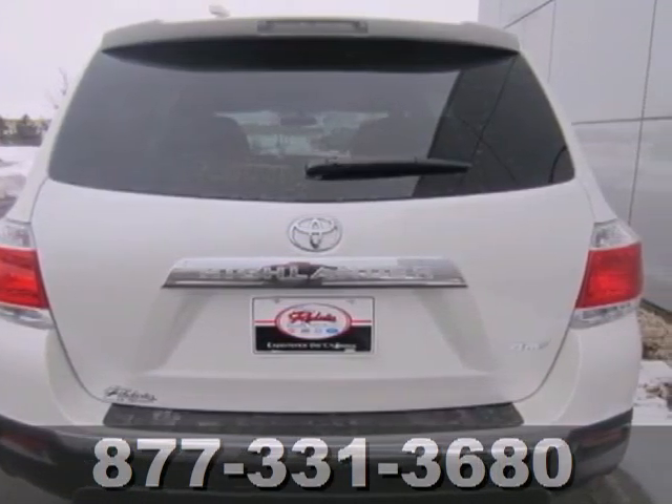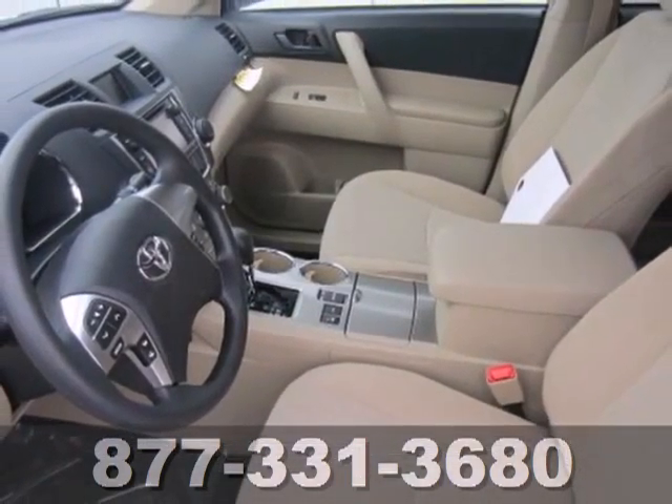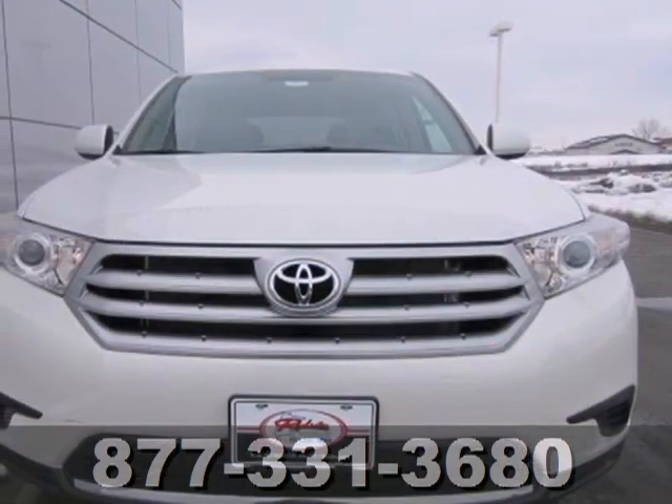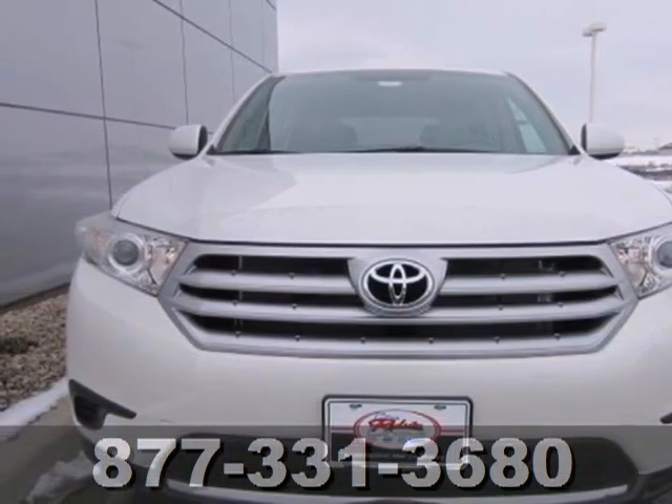You'll love all the head and leg room in the front and second rows. You will be amazed by the versatility of this 2013 Highlander. Come and see it today.